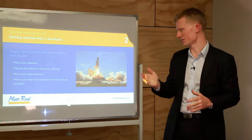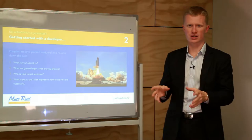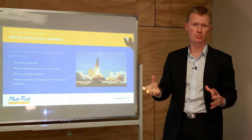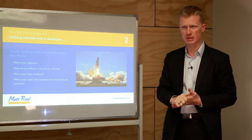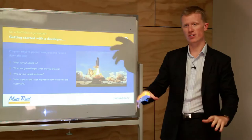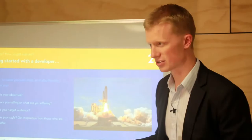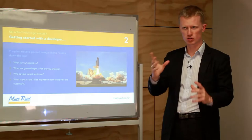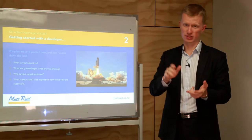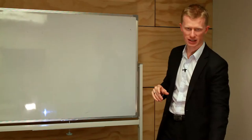Before going to a developer, there are a few things to consider. First, what is your objective? What are you selling or offering, and why should people choose you over the competition? Do you have free shipping or a VIP program? Then, who is your target audience? Are they local, a certain age bracket, male or female, married, or do they have a specific hobby or interest? You've got to define your audience clearly, because that will shape your content and imagery. Finally, what is your style and brand — your logo, your inspiration — so your website reflects that.